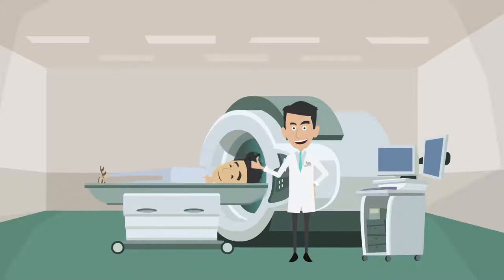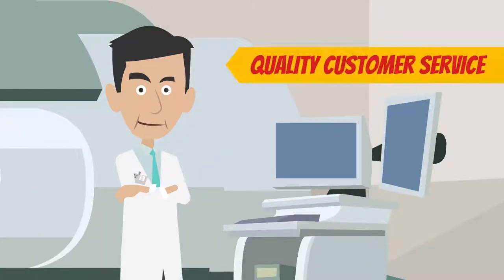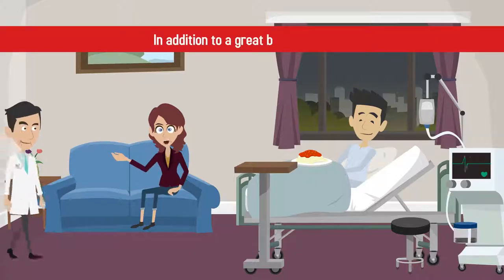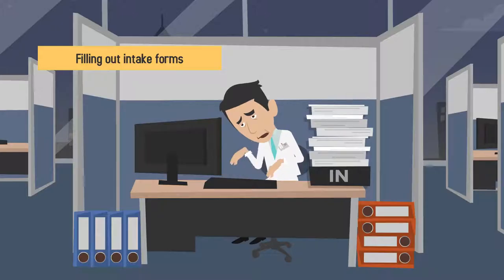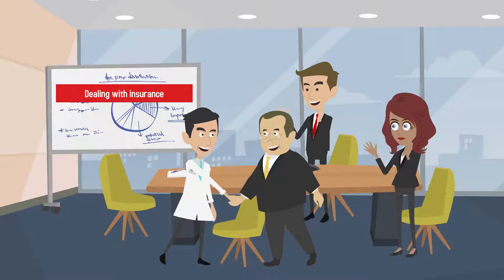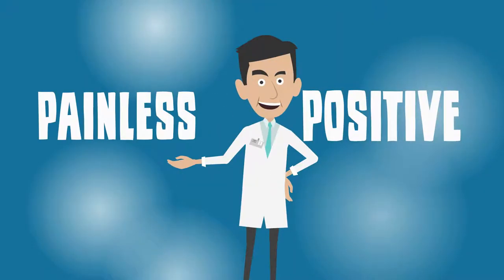The patient experience is an opportunity to exercise quality customer service in addition to a great bedside manner. That means that every interaction in your office — from filling out intake forms to dealing with insurance — should be as positive and painless as possible.